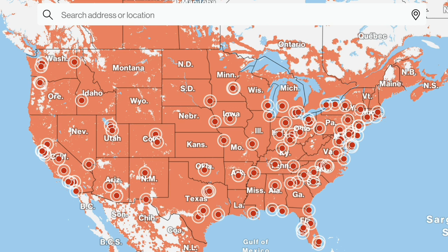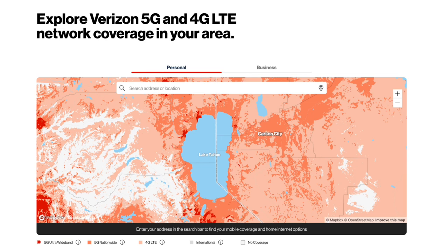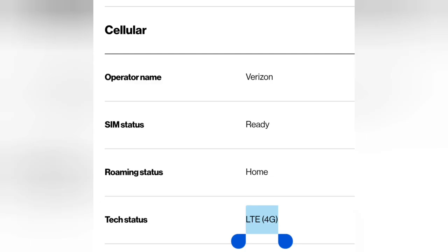These red dots on the map represent where you can get it, and while it is constantly changing, it's not available everywhere. Taking a closer look at Tahoe, you see the dark red areas on the left — that's 5G ultra-wideband. The sort of mid-red color is what they call 5G nationwide, and the lighter red color is LTE. I was able to log in to the router — this is a screenshot — and confirm that at the campsite, I was only getting 4G LTE, so of course it's slower.